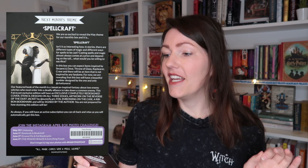And that will be spellcraft. Isn't it so interesting how in stories there are different types of magic and different ways for spells to be cast? Casting spells and magic almost always comes at a price — and depending on the toll, what would you be willing to sacrifice? In this box you can expect items inspired by Serpent and Dove, Throne of Glass, Raybearer, Crave, and there will be an item that is not inspired by any fandoms.